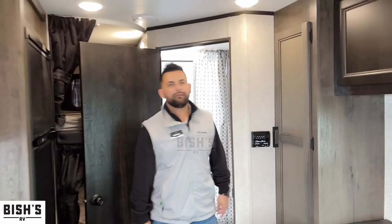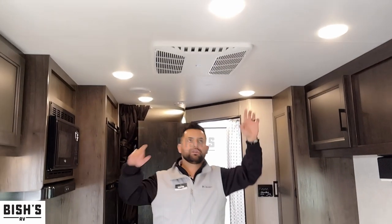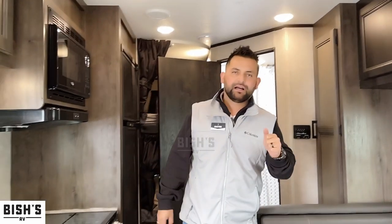This is one of my favorite units. You have an AC unit in the middle with venting throughout the roof, really nicely set up, so throughout the whole unit there won't be a single spot without air conditioning.